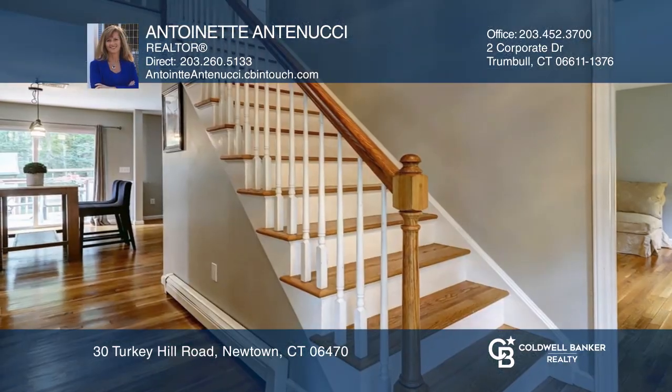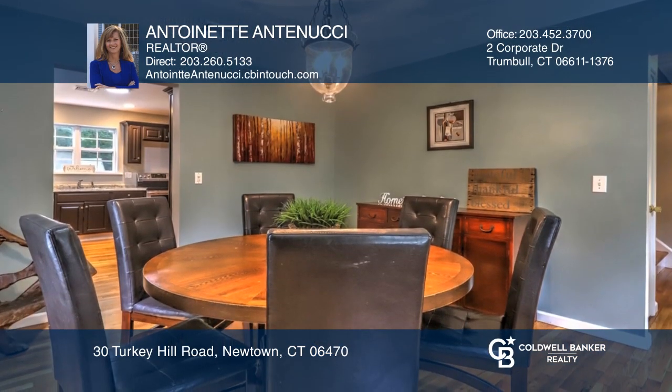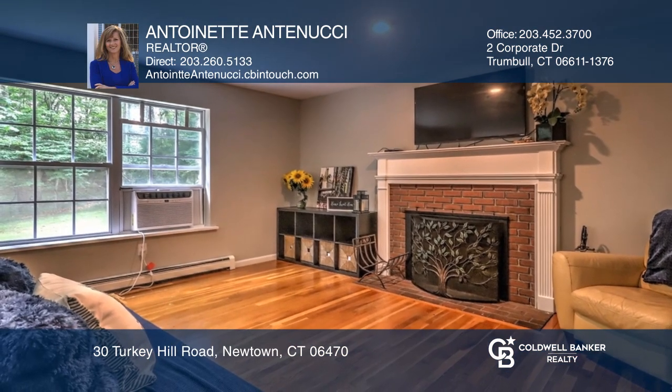This beautiful four-bedroom, two-and-one-half bath colonial features a dining room, a living room, an open floor plan in the kitchen, and a fireplace family room. A deck and side patio overlook this private backyard with room for outdoor entertaining.